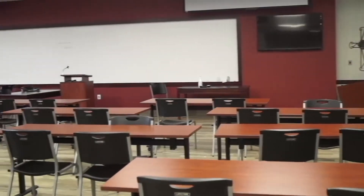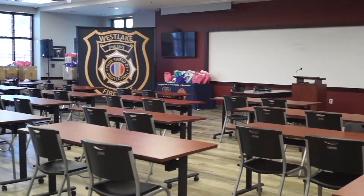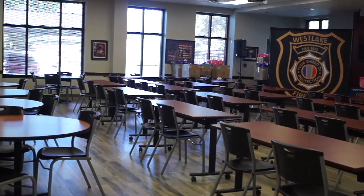We are in our meeting room. Our meeting room is used for a wide variety of things. Primarily for the station it's used for our monthly business meetings, any large-scale trainings that we do in-house, and then again it's also available for the community. The community has used this as a polling location and as a church location as well. So again it has many uses that it is available for.